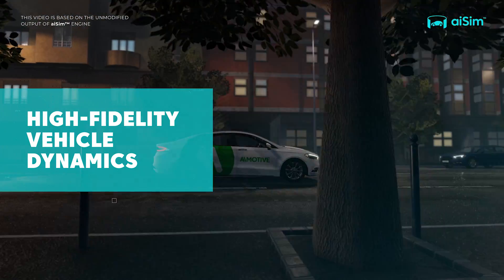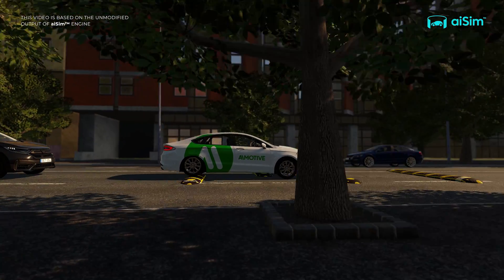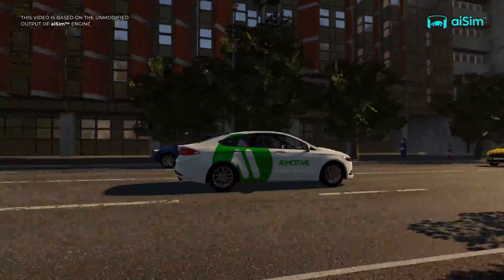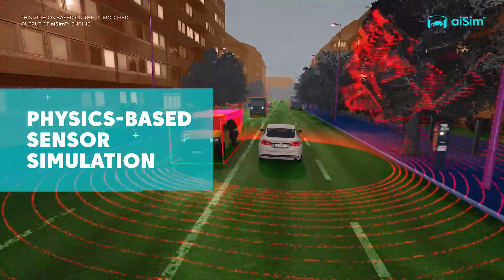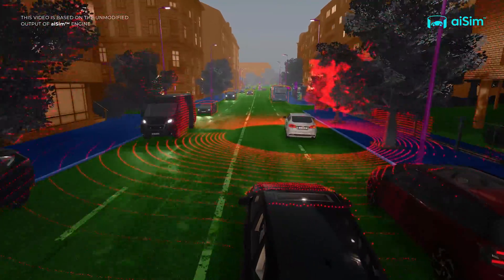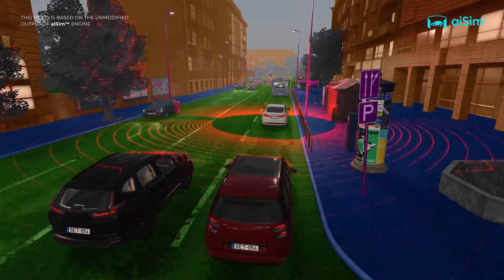Exact physics-based modelling also covers the realistic dynamic behaviour of actors, while detailed third-party models can be integrated easily. This highly accurate virtual environment makes it possible to properly simulate all major sensor modalities, including cameras, lidar and radar, with proven correlation to their real-world counterparts.